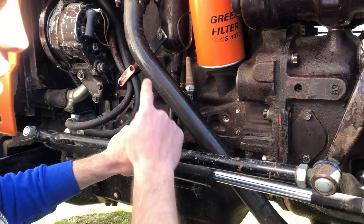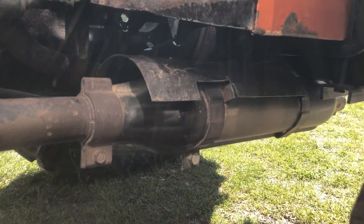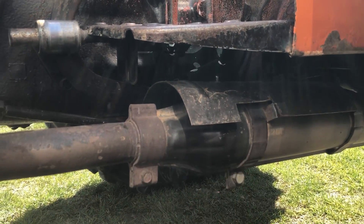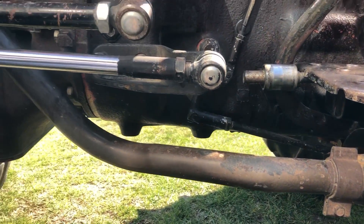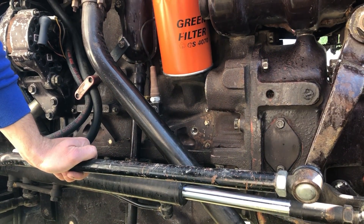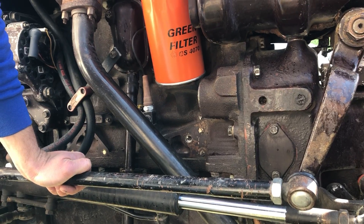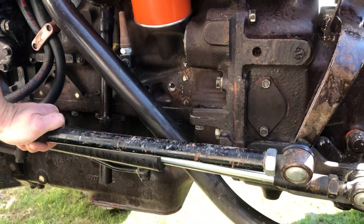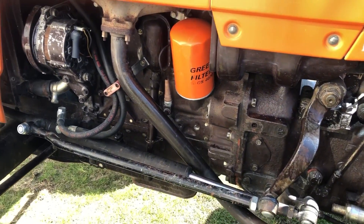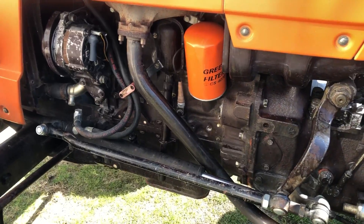Egzoz kısmı borusuyla, susturucusuyla, vidalarıyla, muhafazasıyla A'dan Z'ye orijinal; bir gram darbe ve çizik dahi yok. Bulunmayan bir egzoz, orijinal kendi egzozu. 540 ve 640 sevdalılarının en fazla hoşuna giden şey egzoz sesi. 540'ın sesi ayrıdır, 640'ın sesi ayrıdır; burada tabiri caizse çatırdama sesi diyorlar, o bütün traktöre eşler.